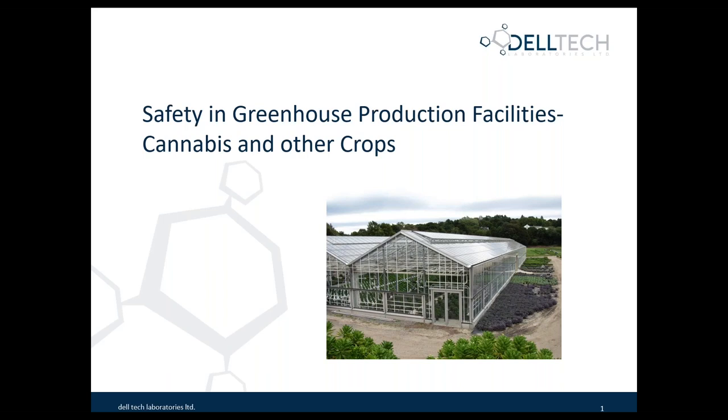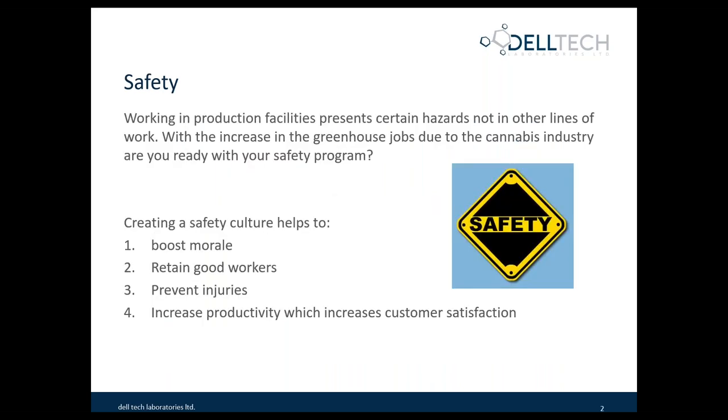The first topic that we've decided to look at with our webinar series is safety in greenhouse production facilities. We're looking at cannabis and other crops as well. Production facilities have very certain hazards depending on what you're producing, and often they're not found in other lines of work. With the increase of greenhouse jobs, mainly due to the new cannabis industry and the legalization of the recreational market, we thought it would be a good topic to start with.